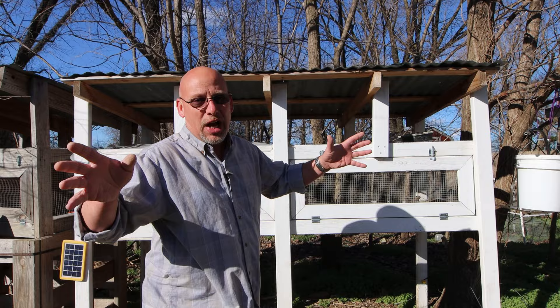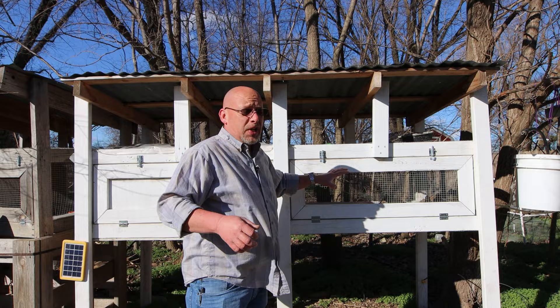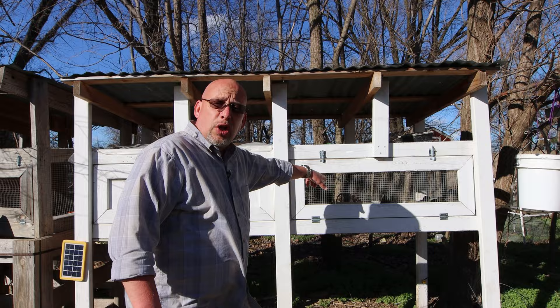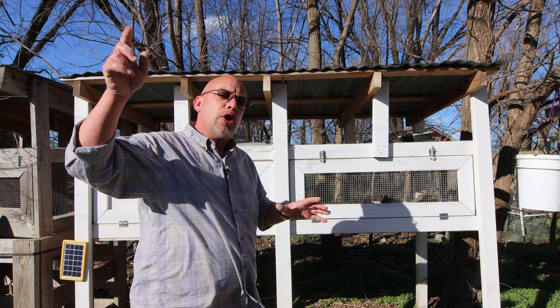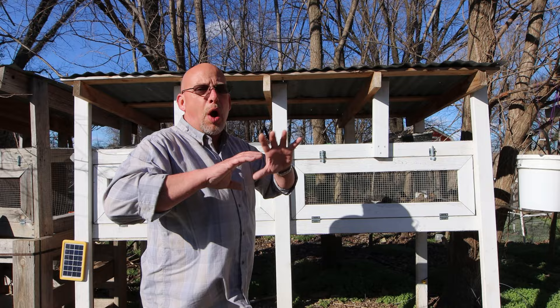Let's get on to water. You're going to need to make sure they have a constant supply of water. What I'd suggest is an automatic watering system — in the wintertime I use a five-gallon bucket with hoses hooked up to it. I've got links to all that in another video. It holds a week and a half to two weeks' worth of water, so I only have to fill it up every once in a while.